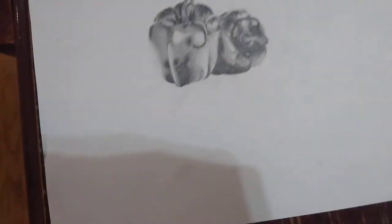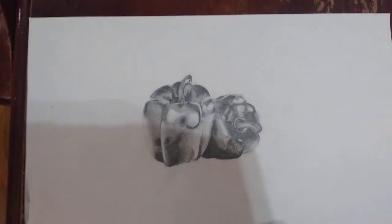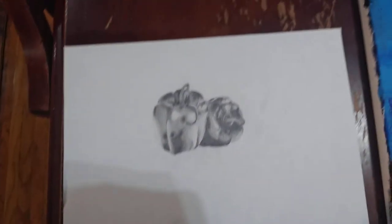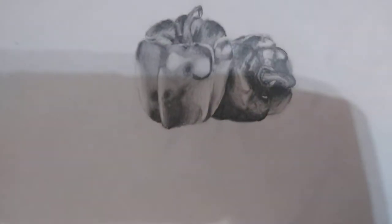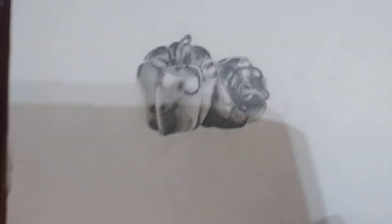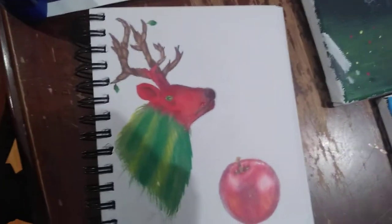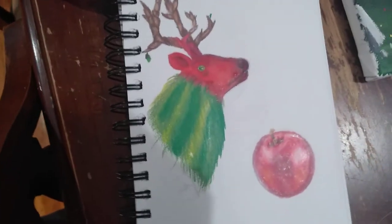This is of two bell peppers that were in my fridge. I took them out because I was feeling creative at the moment and decided to draw them. I really like how they turned out — in my opinion they came out really good.